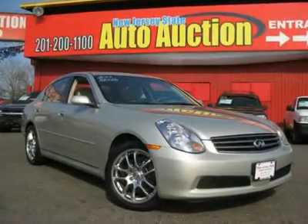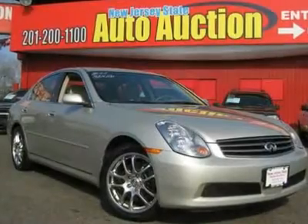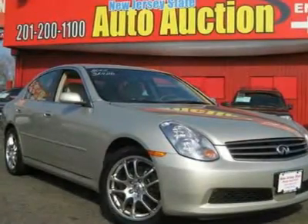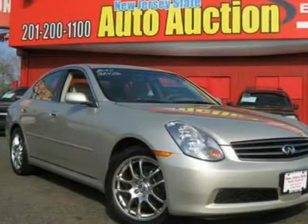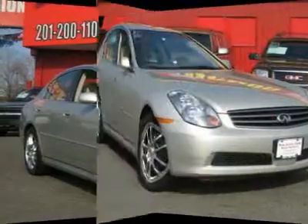Smooth as silk. Can you handle this much power? Want to stretch your purchasing power? Well, take a look at this terrific 2006 Infiniti G35. If necessity is the mother of invention, I wonder what sinister needs the designers had when they drew up this car.